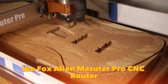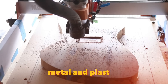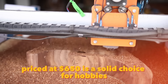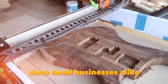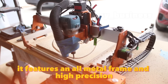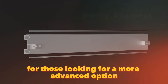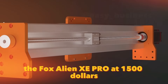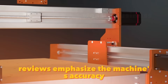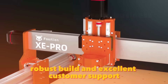The Fox Alien Masuter Pro CNC router is a versatile machine for engraving and cutting wood, metal, and plastics. Priced at $650, it's a solid choice for hobbyists and small businesses alike. It features an all-metal frame and high precision, ensuring top-notch results. For those looking for a more advanced option, the Fox Alien XE Pro at $1,500 offers even greater capabilities. Reviews emphasize the machine's accuracy, robust build, and excellent customer support.